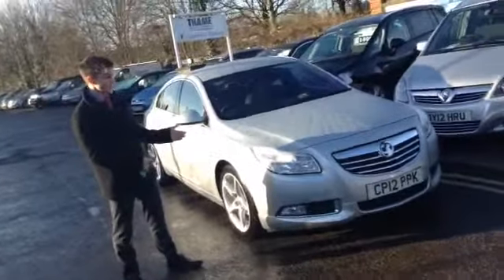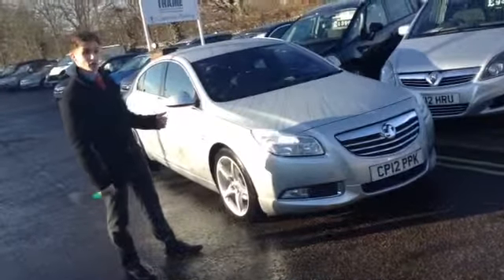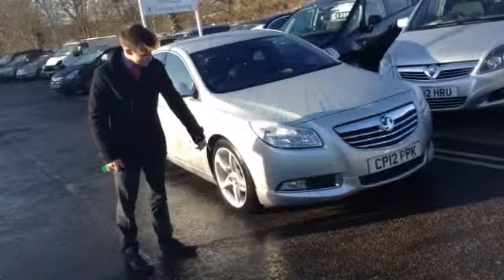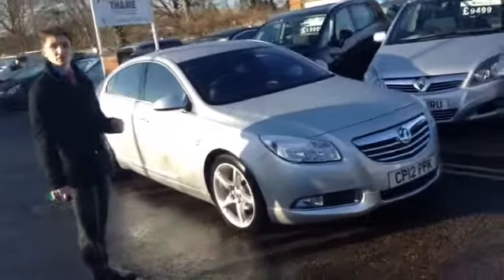This is the VX Line, so it has a couple of really nice extra features on top of the SRI Insignia, which include this nice body trim and the upgraded alloy wheels, as well as a few features on the interior.